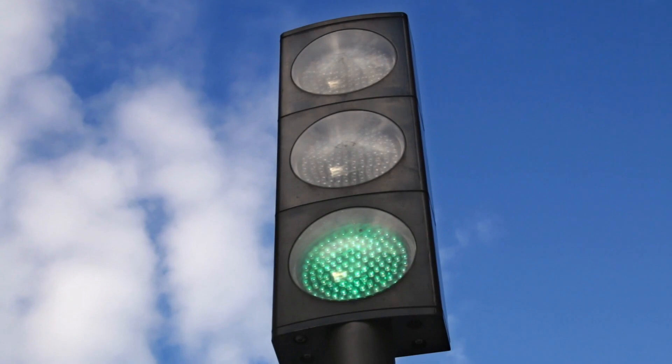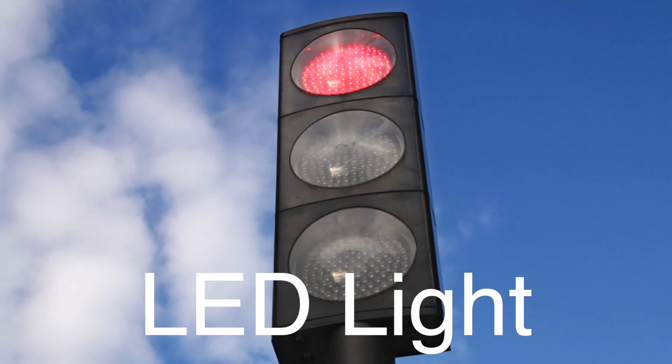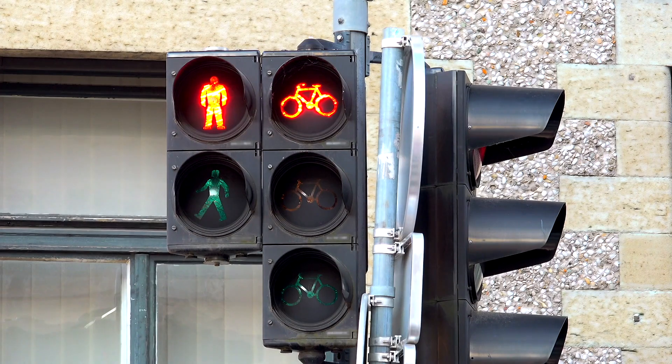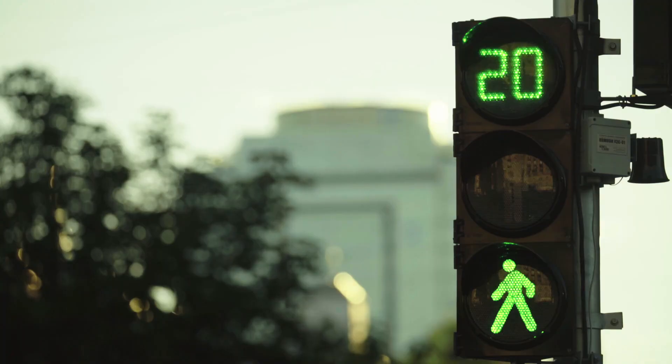Another significant advancement in traffic light technology is the introduction of LED (light-emitting diode) lights. Compared to traditional incandescent bulbs, LEDs are more energy efficient, have a longer lifespan, and provide brighter illumination. This enhancement has made traffic lights more reliable and cost-effective, benefiting cities and municipalities worldwide.